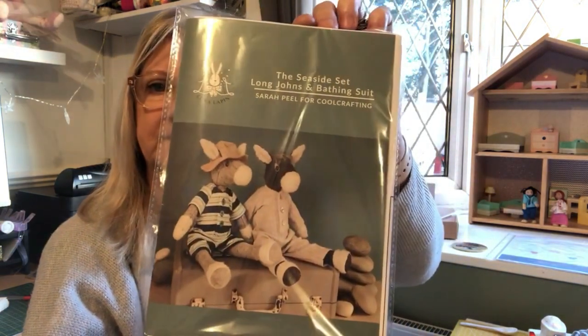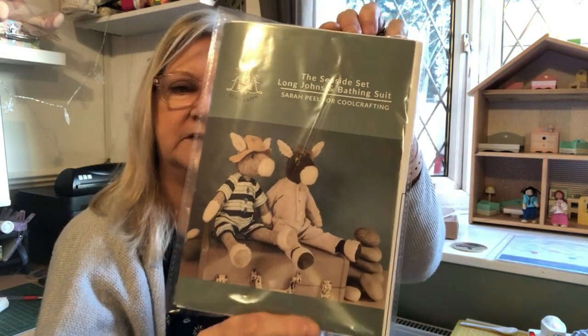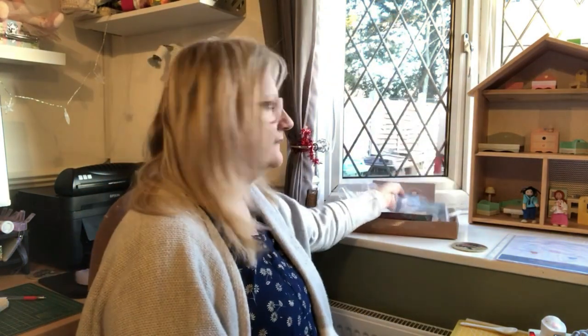I also need to get on with Sydney's clothes now that I've finished him - I need to do his bathing suit and his long johns. I don't know if you can see him sitting up there.